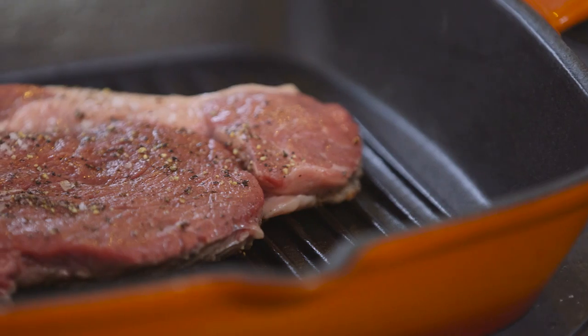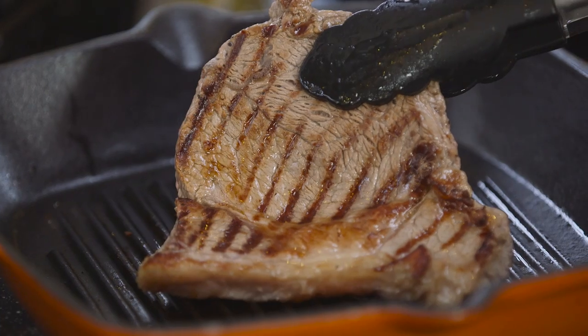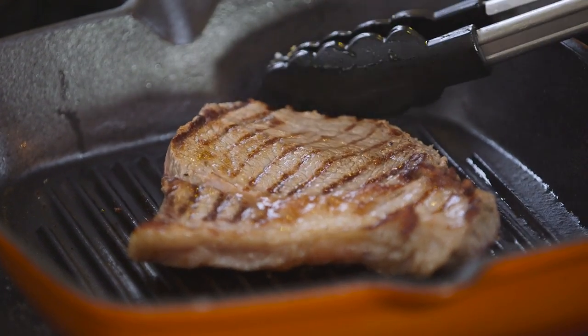There's also a large skillet with a ribbed interior to give that perfect char-grilled finish, ideal for searing and grilling meat and veg.